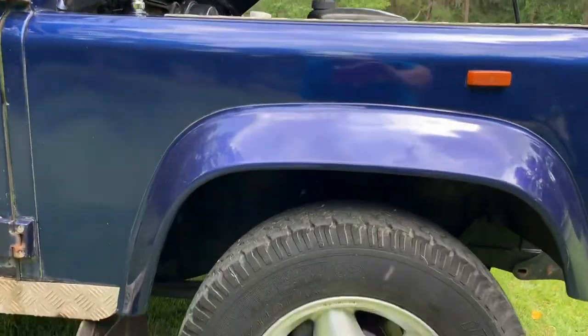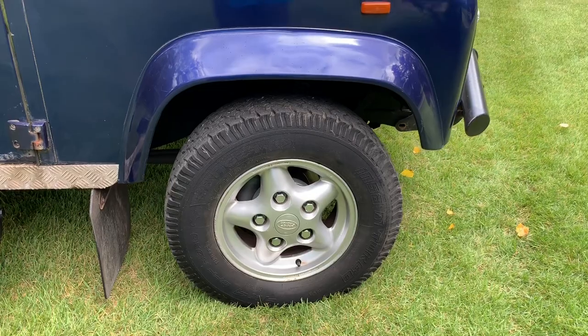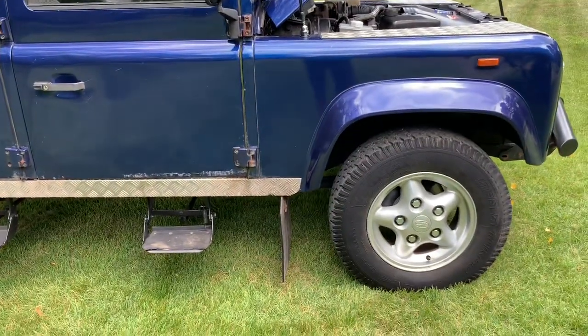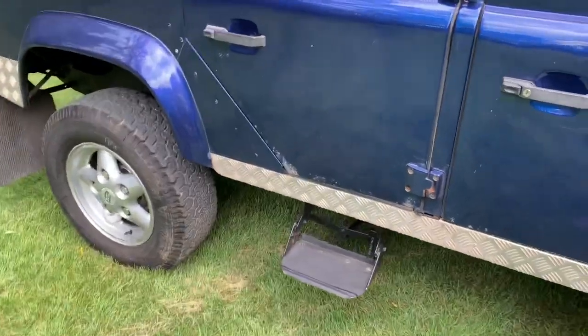Under the hood we have a brand new clutch master cylinder and brake master cylinder, along with new radiator and intercooler hoses. We also have galvanized front shock turrets, front brake calipers and pads were replaced, new springs all the way around, and a set of Discovery five-spoke alloys with a set of Insa Turbo Ranger tires.